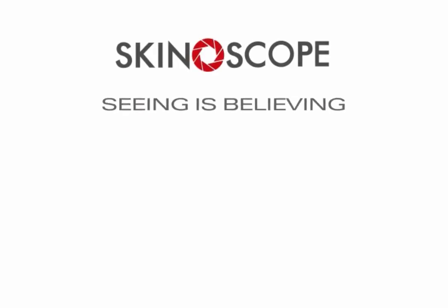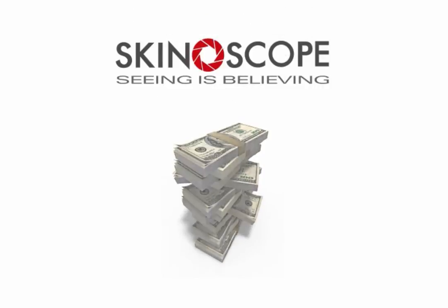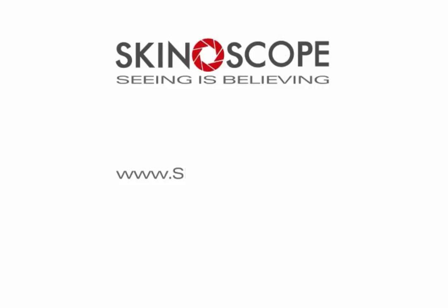Skiniscope brings innovation and technology to the sales process and takes your business to the next level. You can visit us online at Skiniscope.com for its products and more.